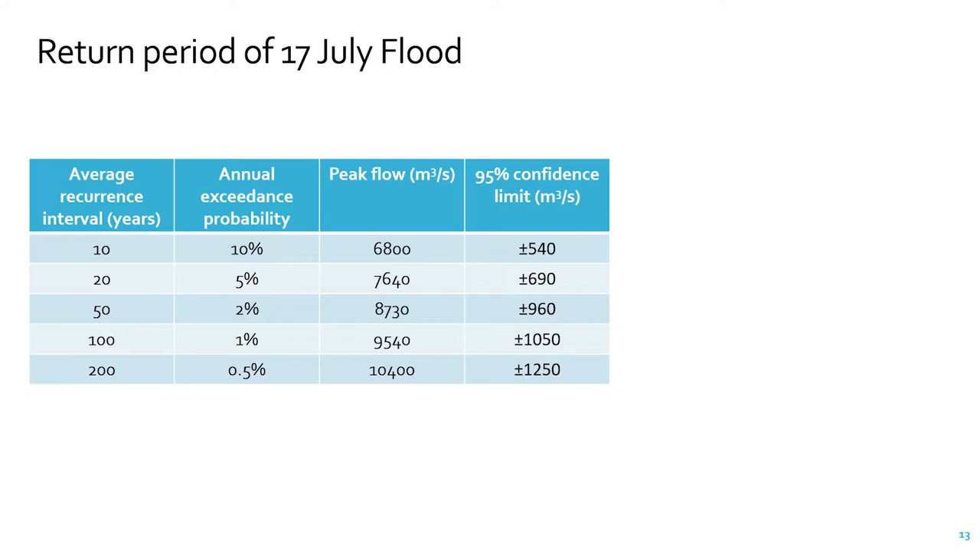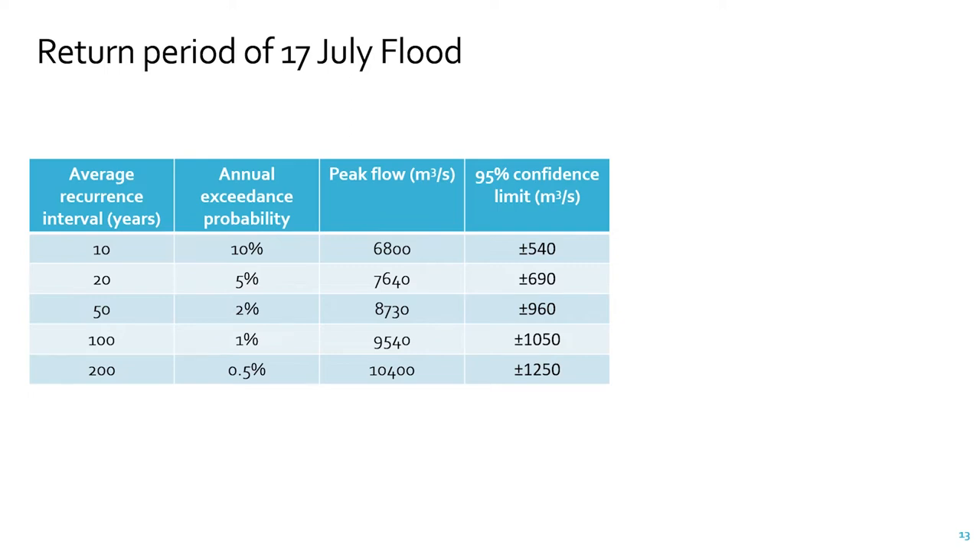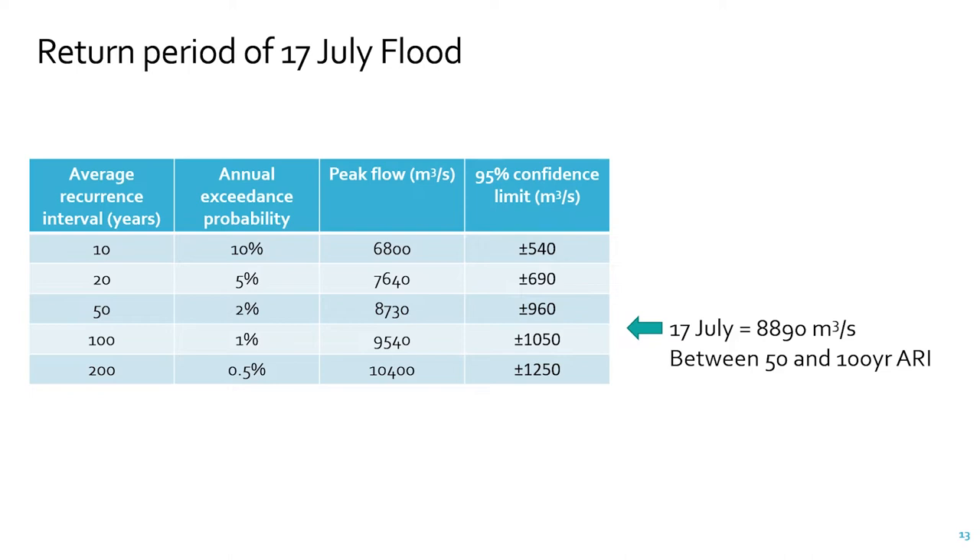Trying to estimate return periods from flood history is challenging. What hydrologists are doing is looking at that history of data — the longer the record, the more certainty you have — and asking how frequently floods of different sizes occur statistically. We can do that analysis and find average recurrence intervals, or average annual exceedance probabilities. A one-in-100-year event has a 1% chance of being exceeded in any given year — that doesn't mean that just because we've had one, we won't get another the next year. From that flood frequency analysis, the July 2021 event was between a 50- and 100-year event. Given the uncertainties in measurements and in the analysis, we'd say between a 50-year and a 100-year event.